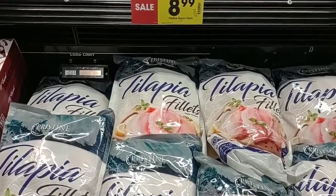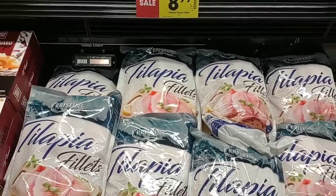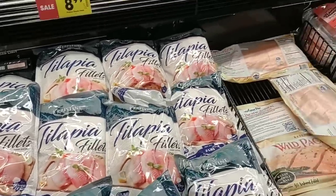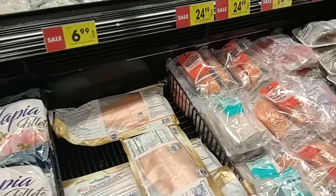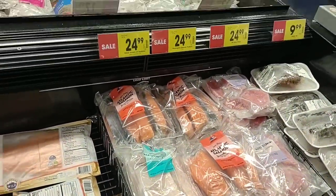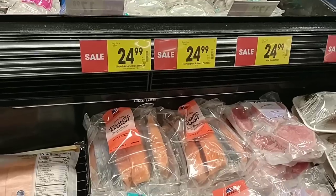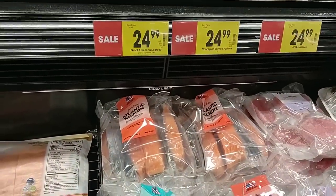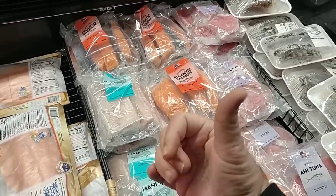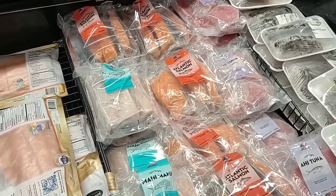They have the pristine tilapia fillets — two-pound bags for $8.99, regular price $11.99, so not too bad. They have more salmon here in packages, but it seems a little pricey. Great American Seafood salmon select varieties, two pounds for $24.99. Meanwhile, the fresh salmon at the meat counter behind me is $8.99 a pound, so that is way cheaper.